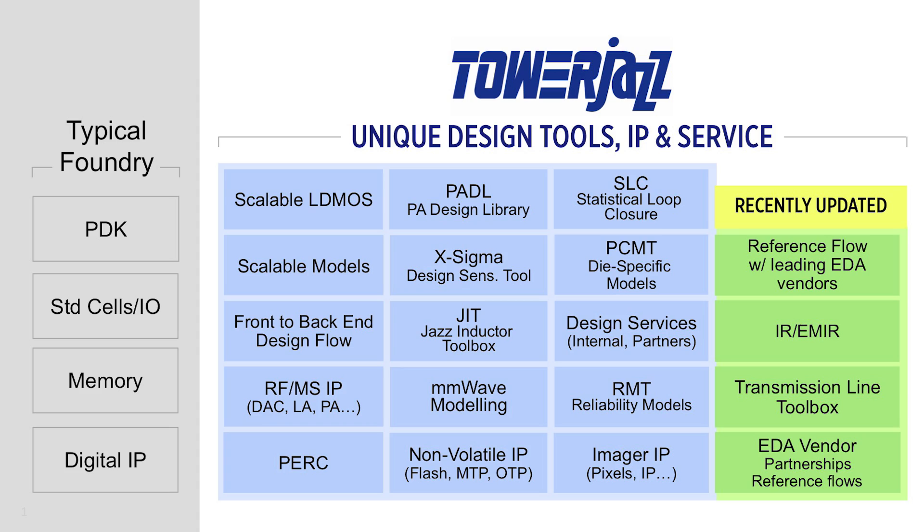Tower Jazz design platform enables our customers to realize their designs quickly and accurately. We have the industry leading models and we work very closely with our EDA partners to make sure that they have a design flow that they can work with.